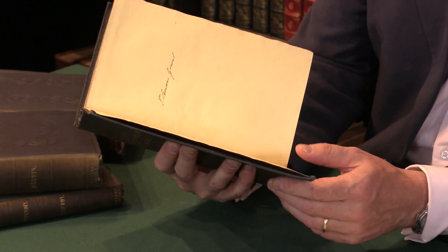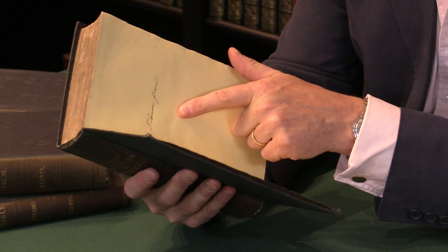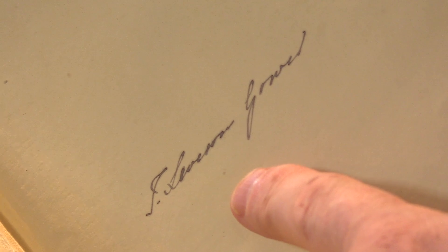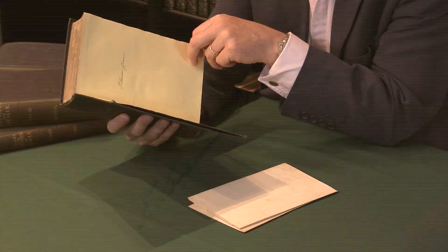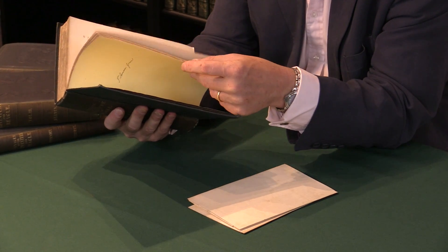You can see there the shadow of the linen scrim underneath. They've got contemporary ownership inscriptions. A quite interesting fellow here is Francis Leveson-Gower — one of those English names that you don't pronounce as you spell it; it looks like it should be Leveson Gower but it's pronounced Lucen Gore. He was later Earl of Ellesmere, a patron of the arts and the sciences, a book collector, and member of the Roxburgh Club.